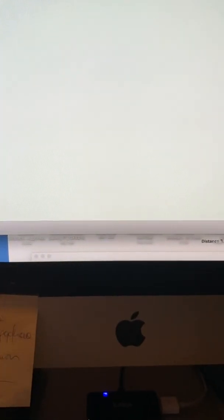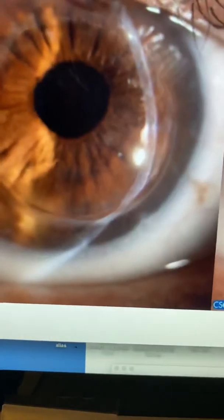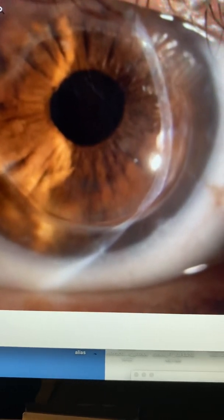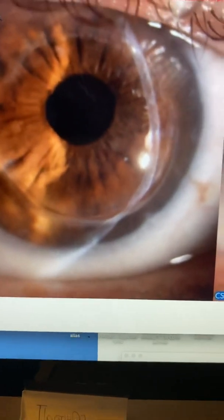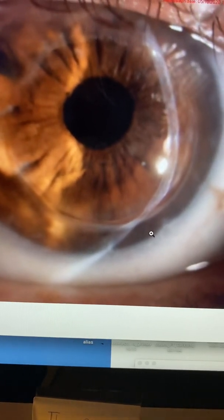The intervention will be the technique we've described: to go through this area from three o'clock to about eight o'clock, and resuture the area. We'll need about seven to eight interrupted sutures. We'll soak the cornea with Vibex Extra — a higher concentration of riboflavin — and then flash cross-link this area to stabilize the graft-host interface.